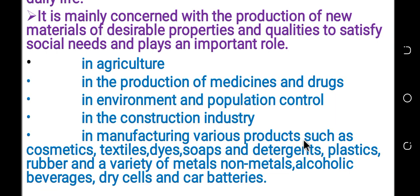Cosmetics is a chemical which is used for beauty purposes. Products such as dye, soap, detergents, plastics, and a variety of metals and non-metals.